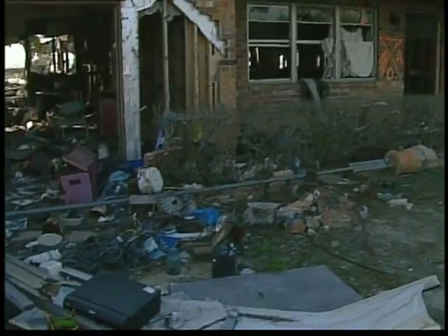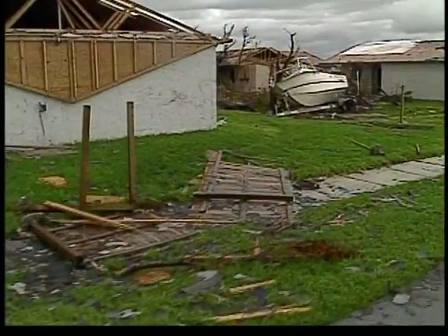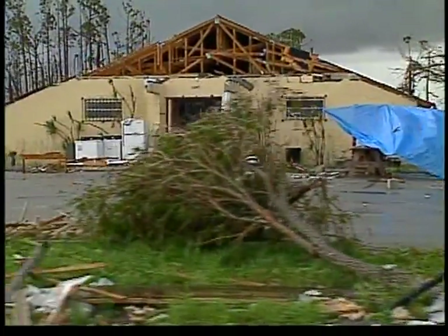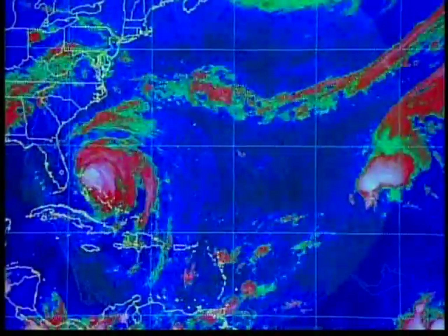And where is the average home most vulnerable? Underprotected windows and doors. And yet each June, as hurricane season approaches, thousands of homeowners waste millions of dollars on flimsy sheets of plywood that can't possibly withstand the brute force of the modern super hurricane.